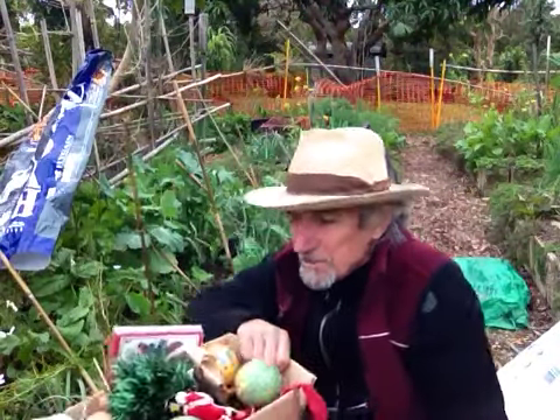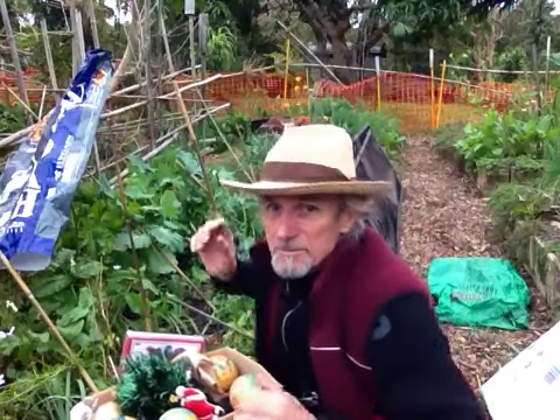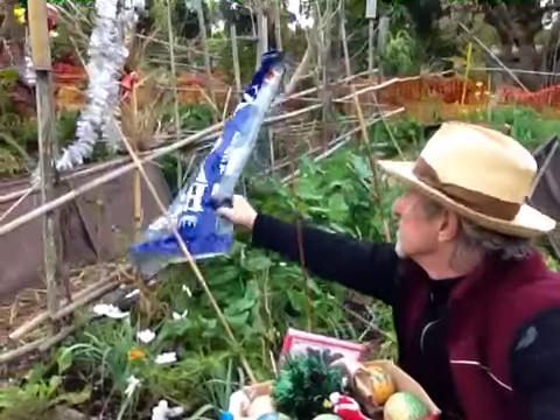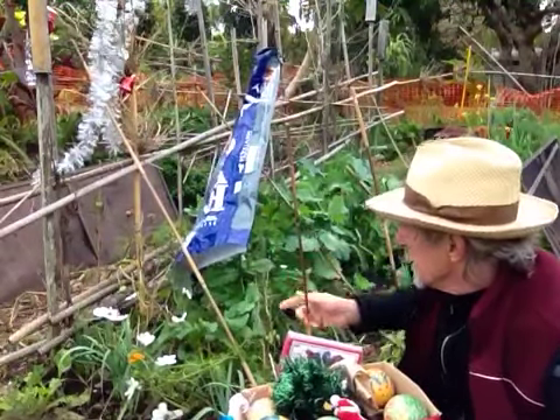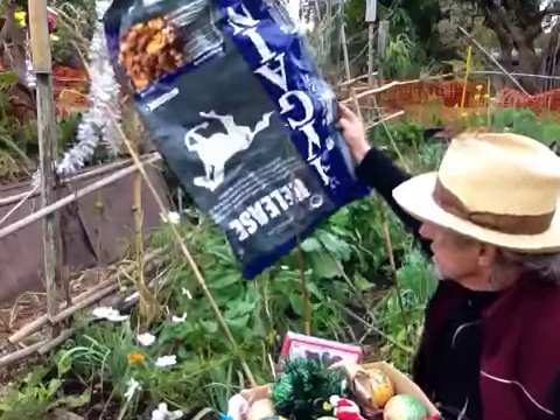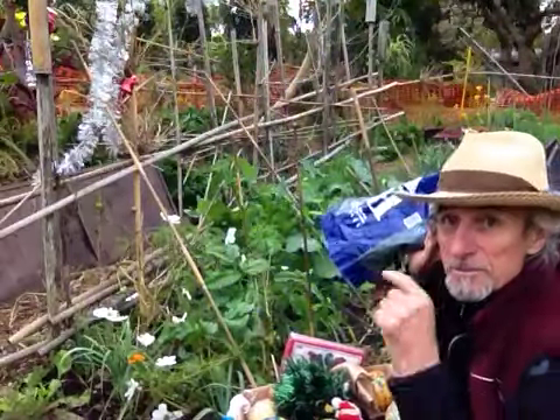We've tried a number of methods. Here I've tried this noisy one that scares them. And then over here I've got Portuguese cabbages — couve tronchuda — that's what those ones are.